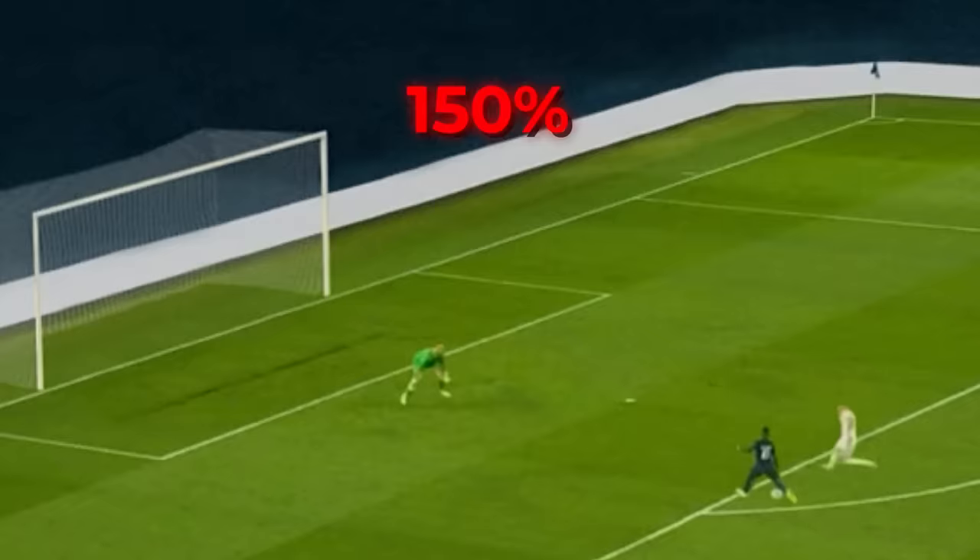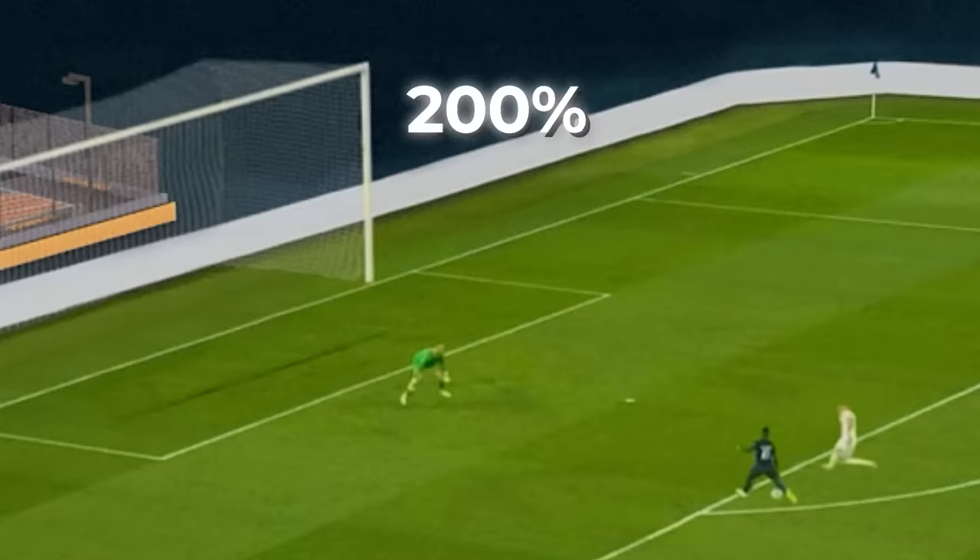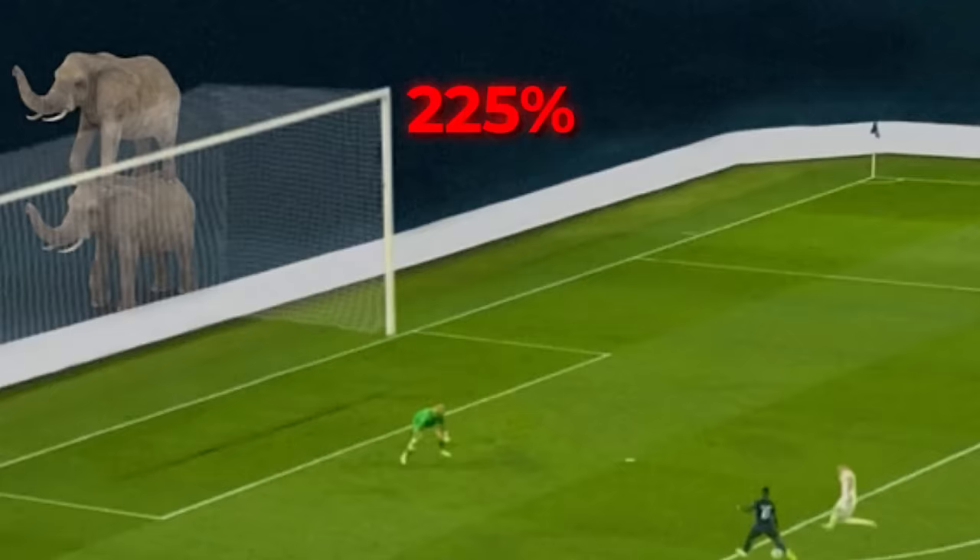We cleared up the background so we can add some comparisons to the size of the goal. At 200% we've just reached the height of Clifford the Big Red Dog. At 225% we've just achieved the width of a basketball court. At 250% we're looking at two elephants stacked up on top of each other.